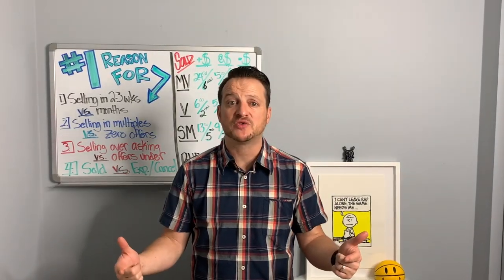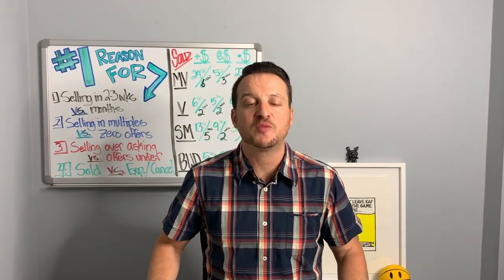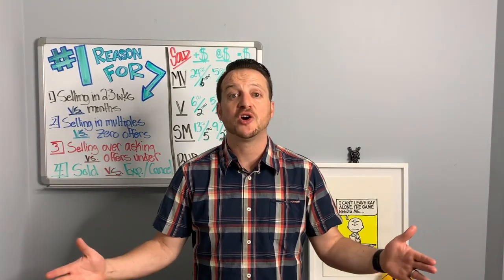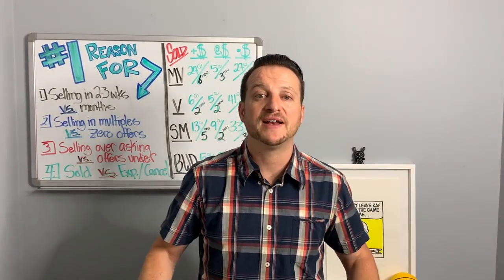Before we jump into this, I'm curious — what do you think it is? What is the number one tool for getting your home sold in this market, or any market for that matter? On that note, we're going to find out.